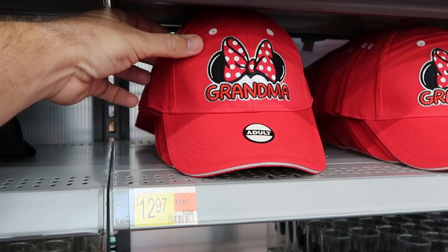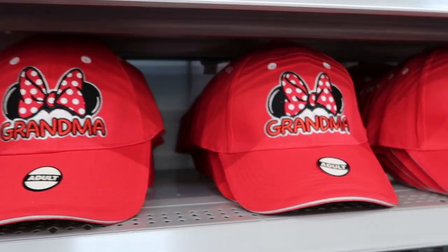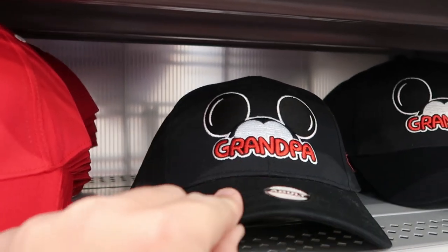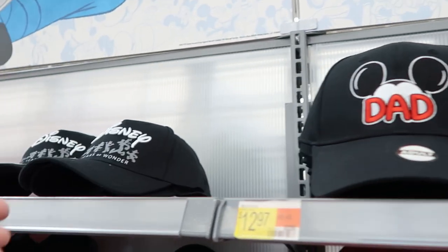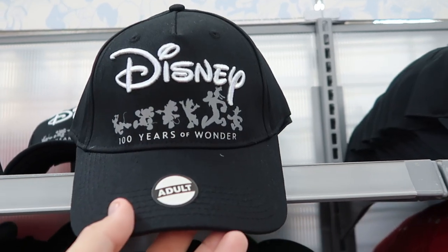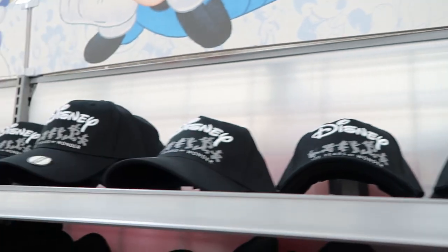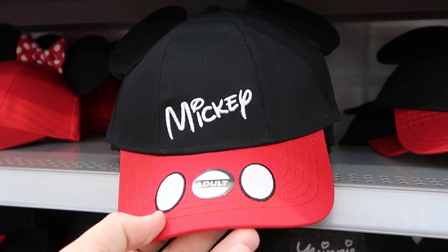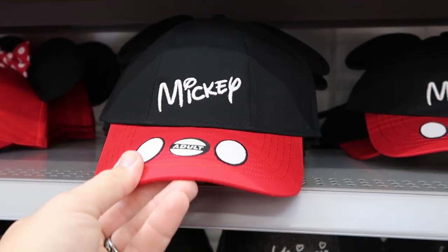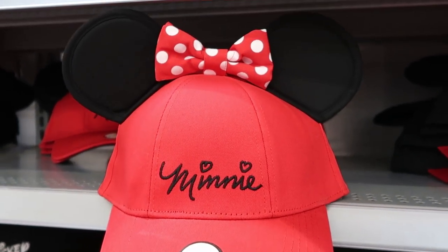Let's check out some of the assorted baseball caps — these are really, really nice at $12.97, everything is embroidered. They have Minnie Mouse's bow with 'Grandma,' a Grandpa version, Mom with Minnie's bow, and a Dad offering. But look at this — they have Disney 100 Years of Wonder baseball caps with Disney embroidered and all the main Disney characters, even a Disney 100 tag on the back. These are $12.97 — that is such a crazy good deal compared to $30 in the parks.